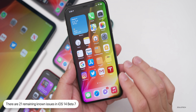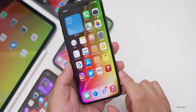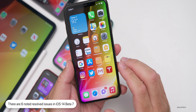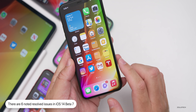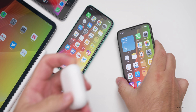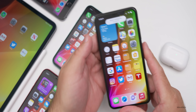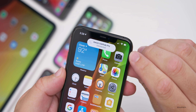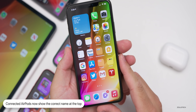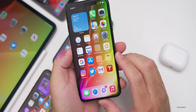With this update there are still 21 known issues that remain, but Apple has resolved six issues. One of the notable fixes is the AirPods error message. Connecting AirPods Pro now, you'll see it correctly says 'Aaron's AirPods Pro connected' — the naming has been fixed. This was a bug for everyone on beta 6, and it's now fixed in beta 7.